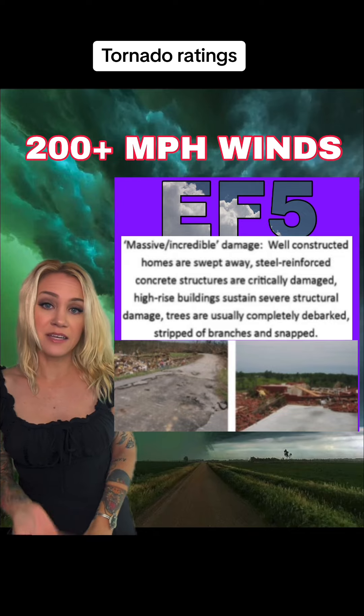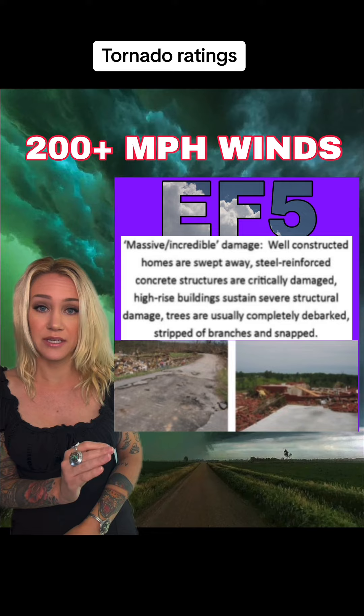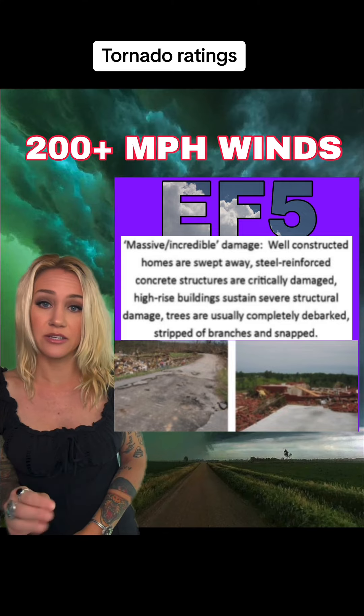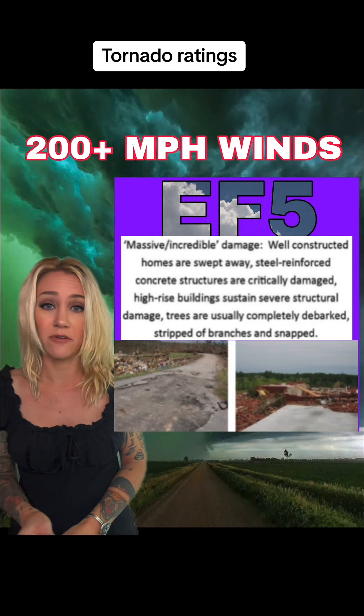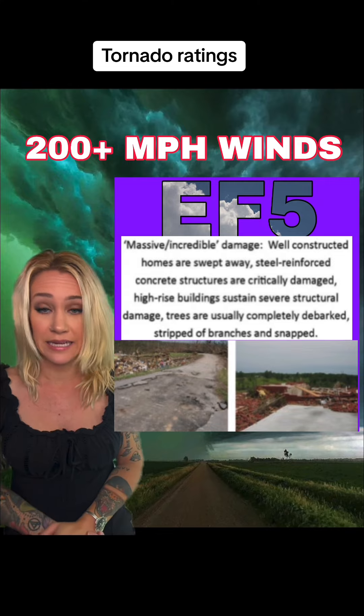An EF5 is in excess of 200 miles an hour and this is pretty much complete devastation. Houses are completely leveled, buildings are completely leveled, cars are thrown for miles and miles, and at times it can even sandblast to where victims are unrecognizable.